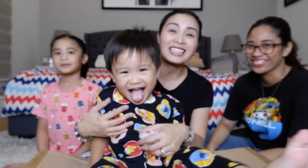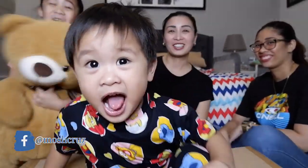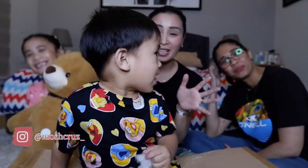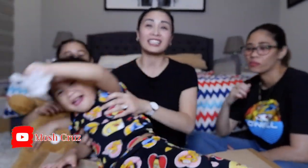Kaya ba mag-vlog? Kasi kanina, pumunta kami sa HMR Sukat. And we have one special guest named Jojo. Say hi, Jojo. Hi! So, sa HMR kanina.